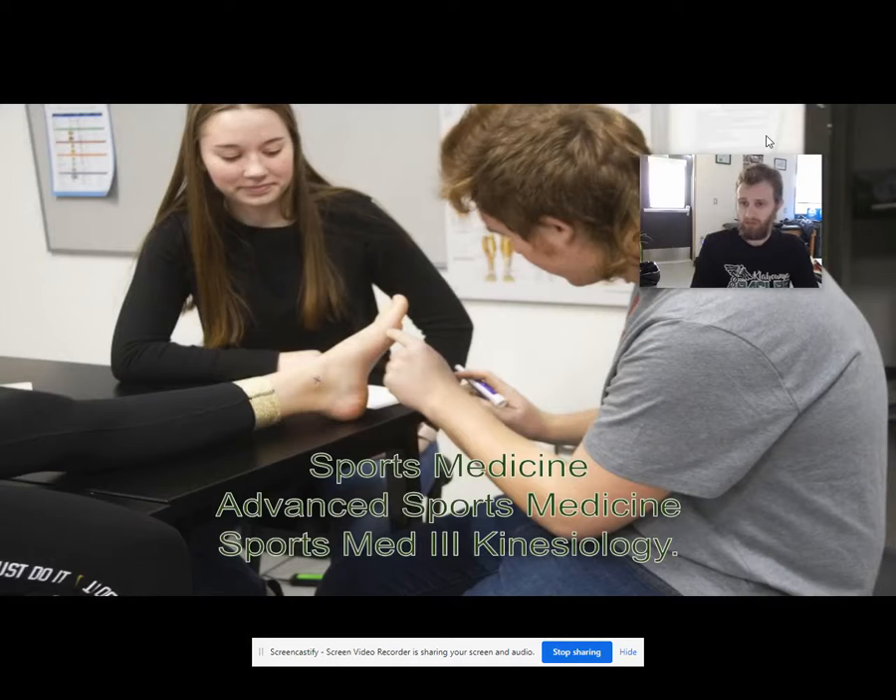There are three courses within the program. We have sports medicine, we have advanced sports medicine, and we have sports medicine 3 kinesiology.